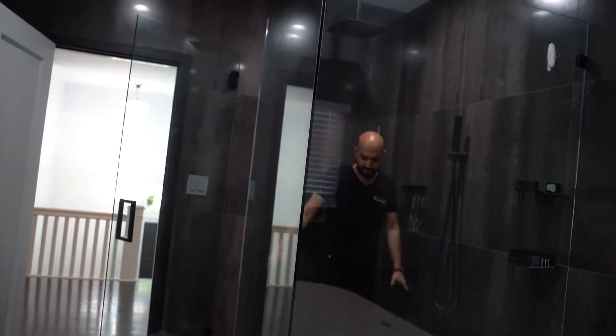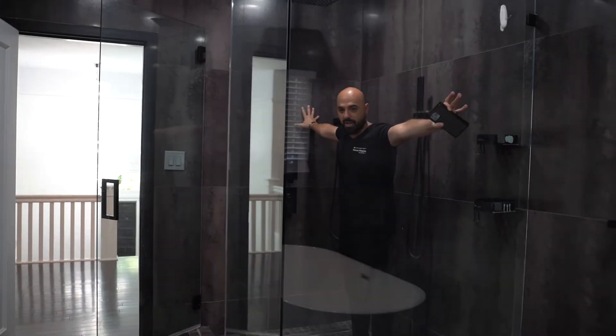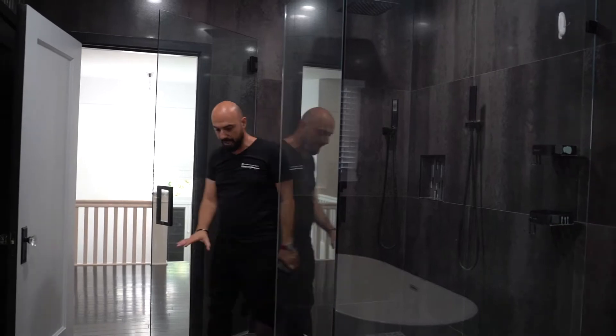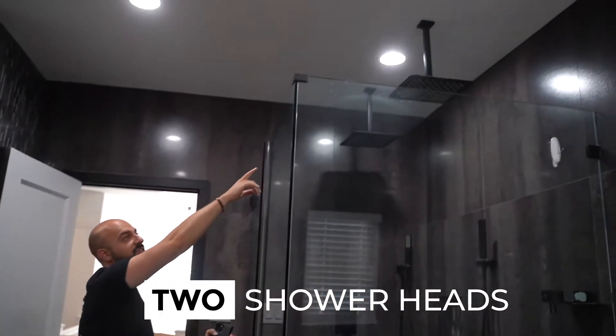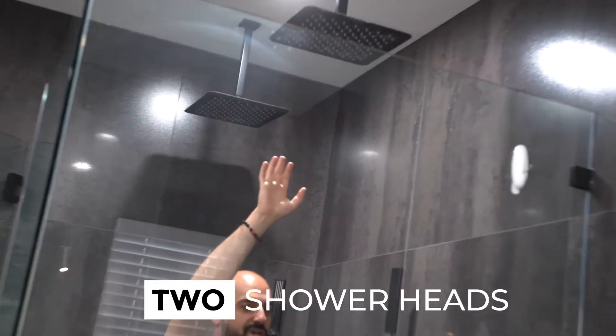Guys, look at the size of the shower. If I extend my hands, I'm literally touching from end to end. And you got that European system drain happening on the bottom. Piled flooring, huge glass doors, two shower heads. We got one shower head right over here, we got another shower head over here.